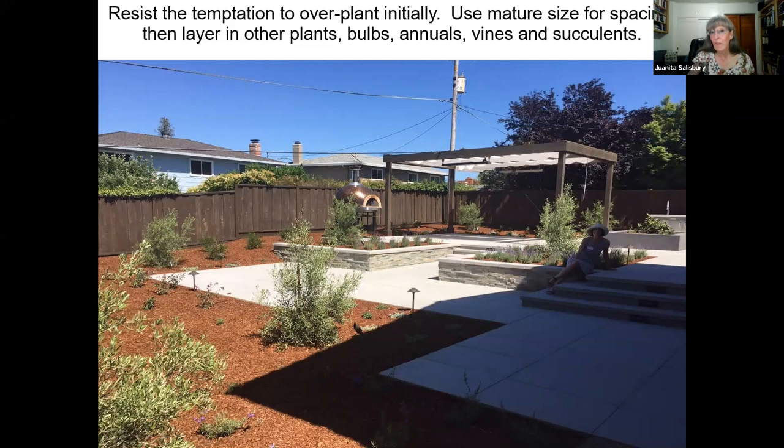When you get these plants to a mature stage and you have open spaces for other things, work in your bulbs, work in your vines and succulents — other things that will add more complexity to the environment and help save water and help them share water.